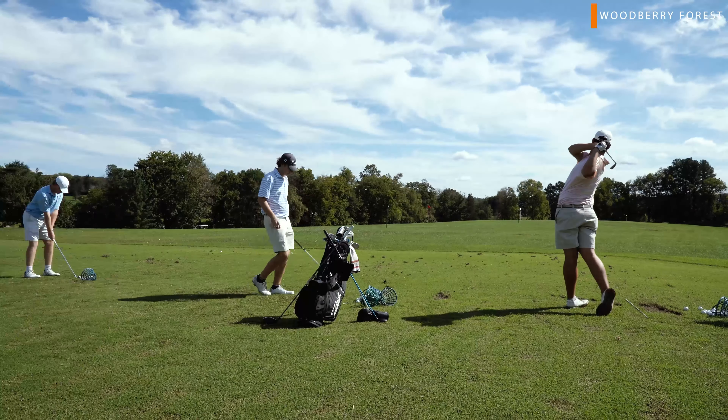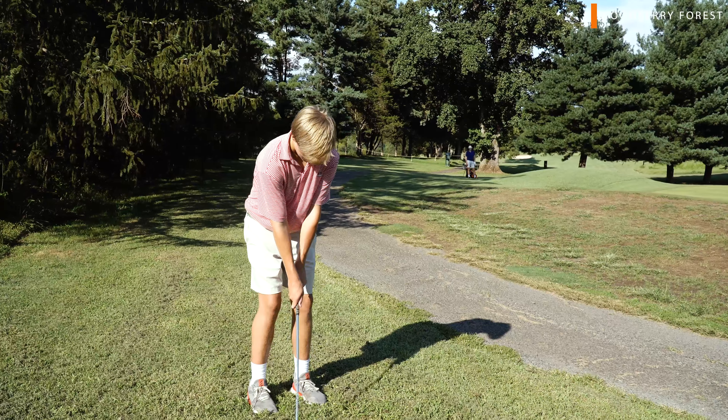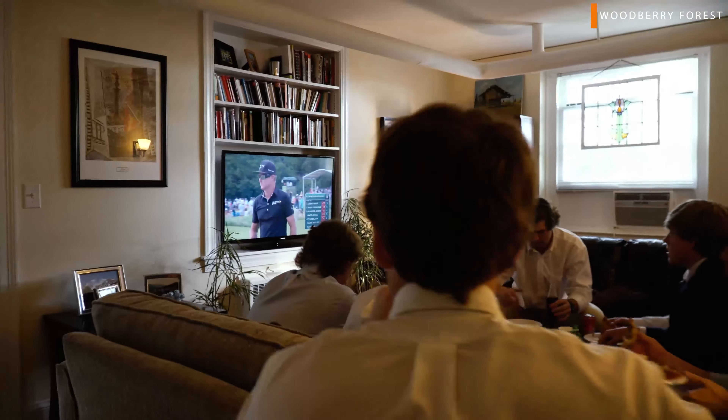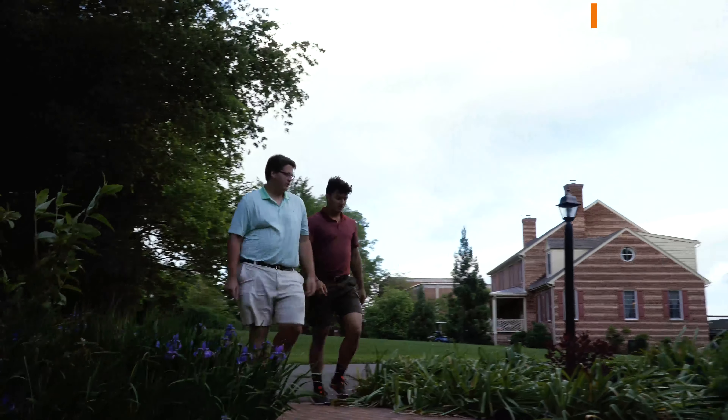You might have noticed we touched on it earlier — in addition to our driving range, we have a nine-hole golf course which is open to our students. Most of our faculty lives on campus, so it makes it easy for us to stop by for a quick meeting or even a home-cooked meal.